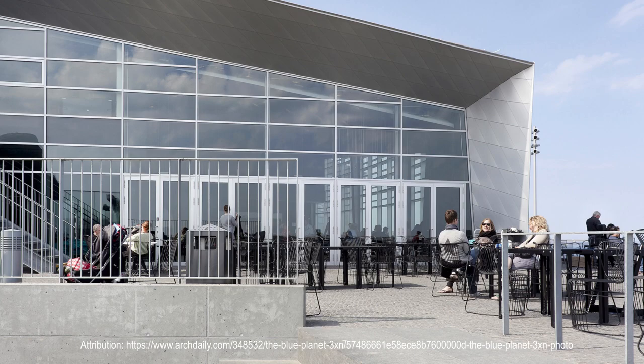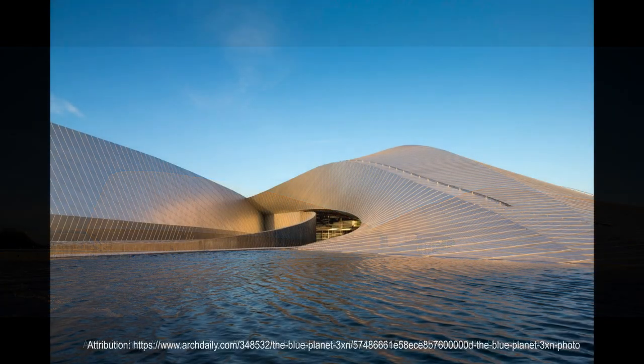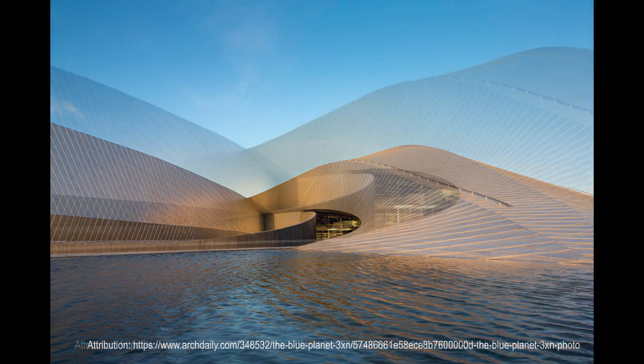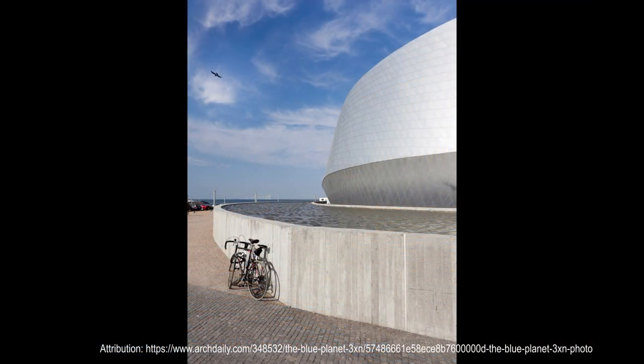The building extends beyond the original coastline, placing special requirements on the facility's structures in a terrain with a tendency to subsidence — thus its structure was founded on piles. The building's architectural facade design forms the basis for the design of the steel structures. The load-bearing system consists of 54 unique steel frames which, via their radial positioning and geometry, form the base of the curved facades. A service line was built 1.7 kilometers out into the Øresund to obtain suitable water for the aquariums.